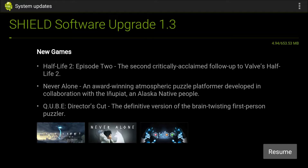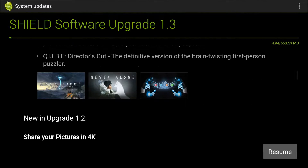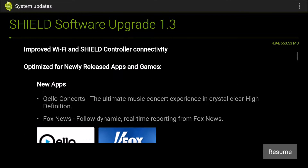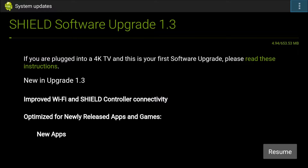Some of the new games include Half-Life 2 Episode 2, Never Alone, and A Cube. That's really the extent of the update. I'll do the update and then come back and run a benchmark test to give you the benchmark numbers. We'll see you guys in a little bit.